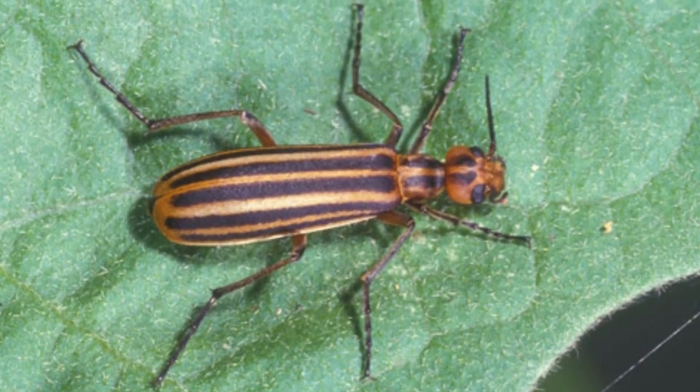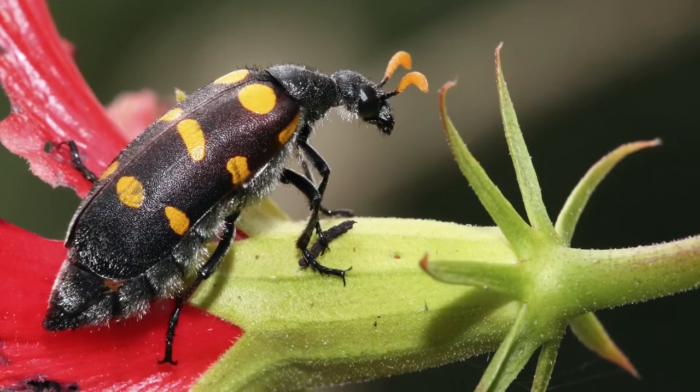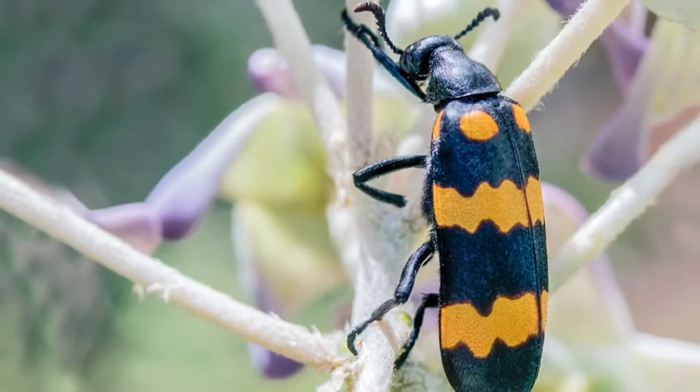Welcome to Zoological World. Today we will discuss the blister beetle. This fluid, called cantharidin, can cause painful swelling, irritation, and blistering on the human skin.